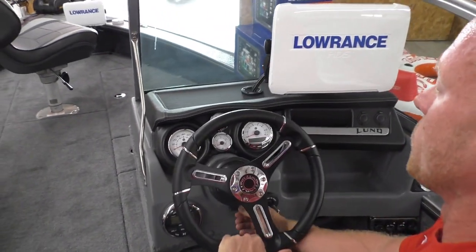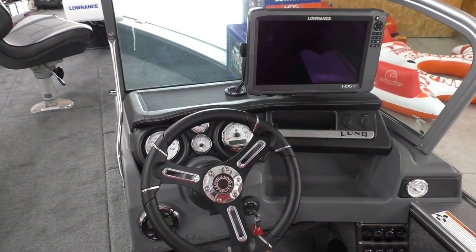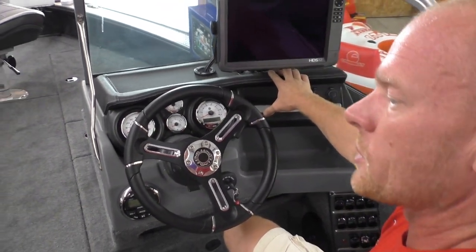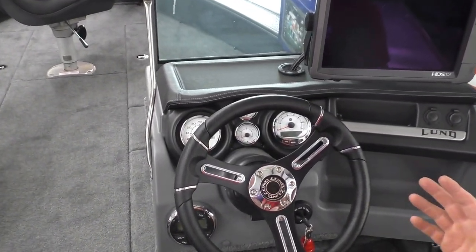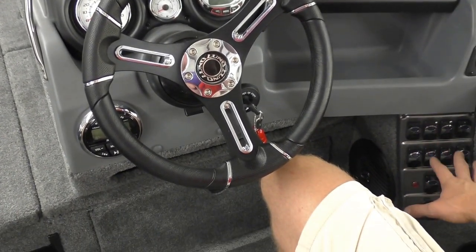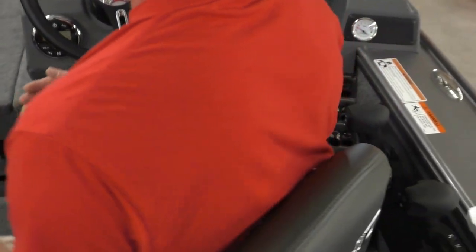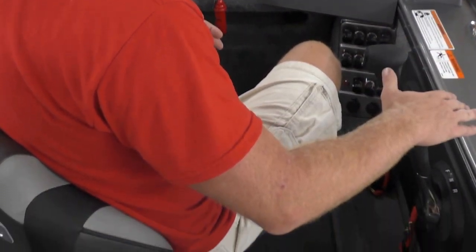Moving up to the starboard console — we always use SmartCraft gauges on the bigger Pro-Vs, the 2075 and the 2175. This gentleman opted for an HDS 12, so we've got that set up on an XL Ram mount — our guys are really liking those XL Rams, they're more versatile than the Cisco mounts and you can get them in tighter spaces. The dash has the same console as the fiberglass series — a really nice vinyl console top, kicker stereo, all your switches readily available. That recessed gunnel is huge because a guy can swivel his seat 360 degrees without bumping into his controls, with your main Verado control and your kicker both there.